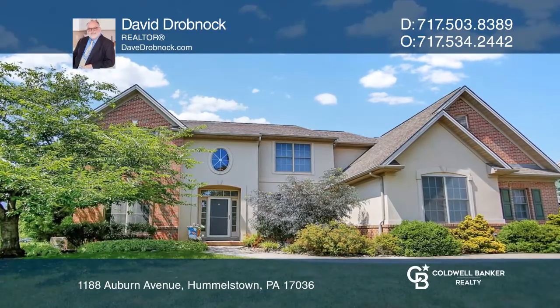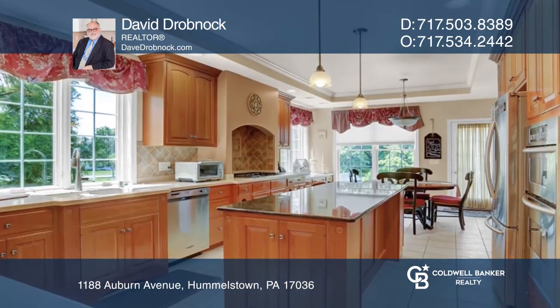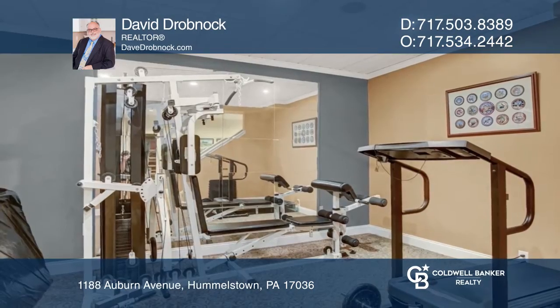Come see this five-bed, four-and-one-half-bath home in the Stone Creek Development. Greet your guests in the two-story foyer. The formal living room is open to the family room with a fireplace. The home impresses with an eat-in kitchen and a formal dining room.